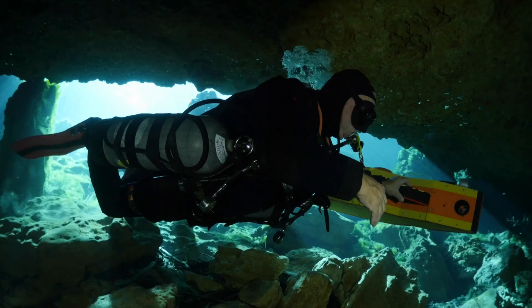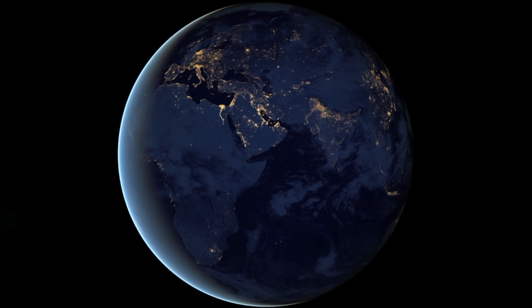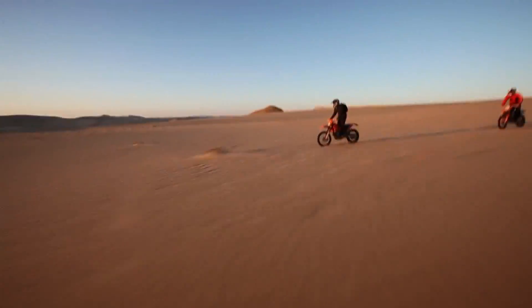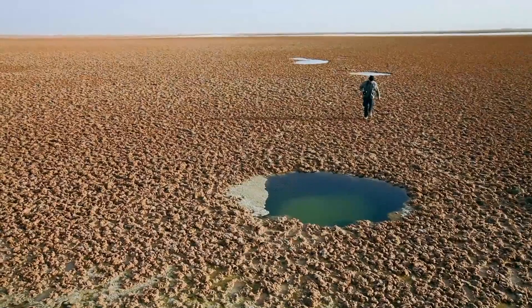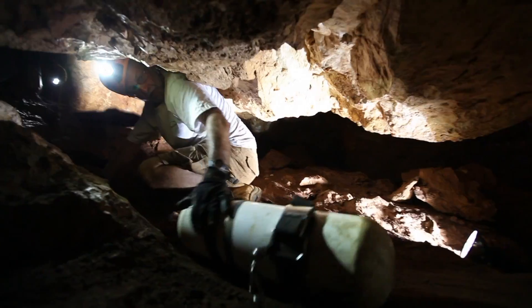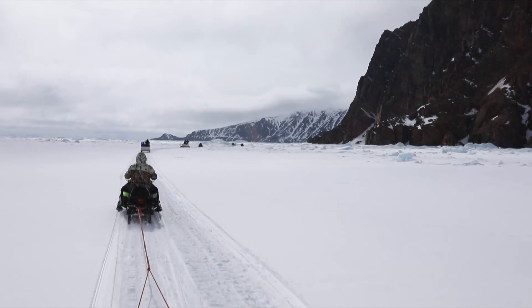What does it mean to explore? Exploration driven by curiosity is one of the most important reasons human civilization has advanced over the ages. As humans, we find it natural to travel to an unfamiliar place, to see what is there for the first time, to locate landmarks, and to find our way home.